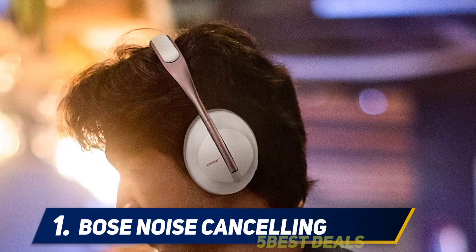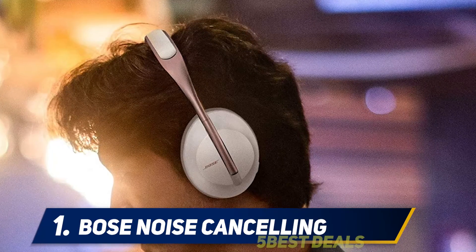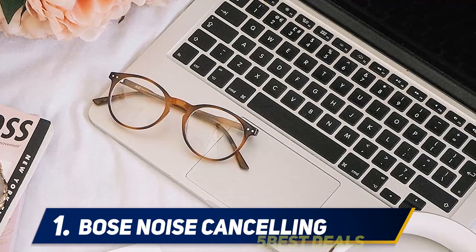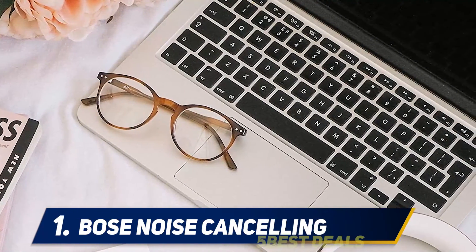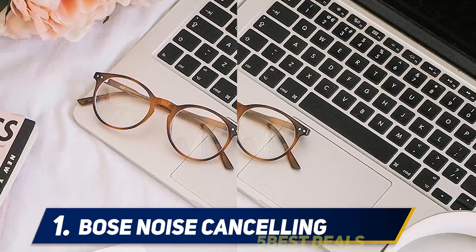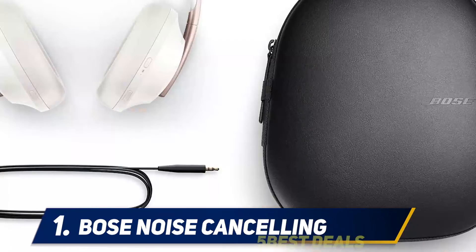And number 1: Bose Noise Cancelling. Choosing between the Bose 700 and the Sony WH-1000XM4 is like choosing between a Ferrari and a Lamborghini — you will be thrilled with either one. If you're in the mood to nitpick, the Bose is 0.2 ounces lighter than the Sony, and compared with the slightly plastic finish of the XM4s, the 700s feel more substantial and durable.